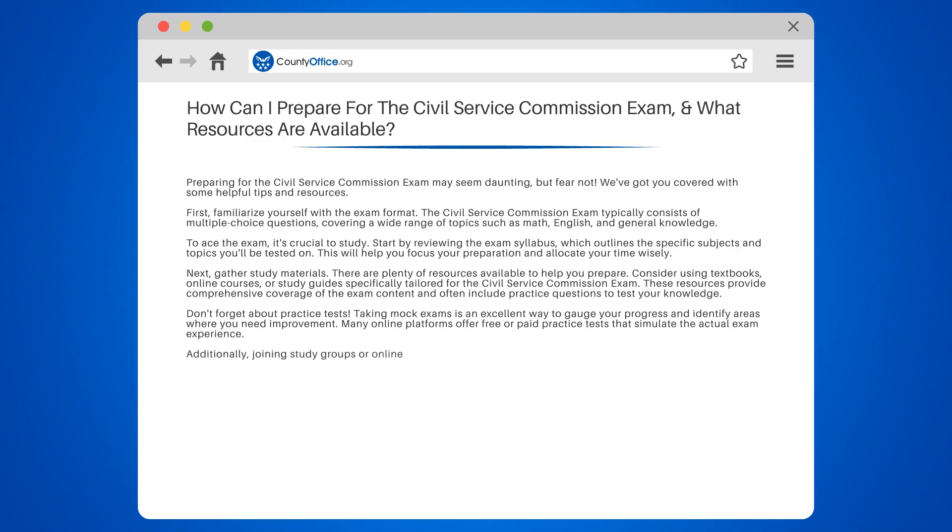Additionally, joining study groups or online forums can provide valuable insights and support from others preparing for the same exam. You can exchange study tips, clarify doubts, and motivate each other during the preparation process.